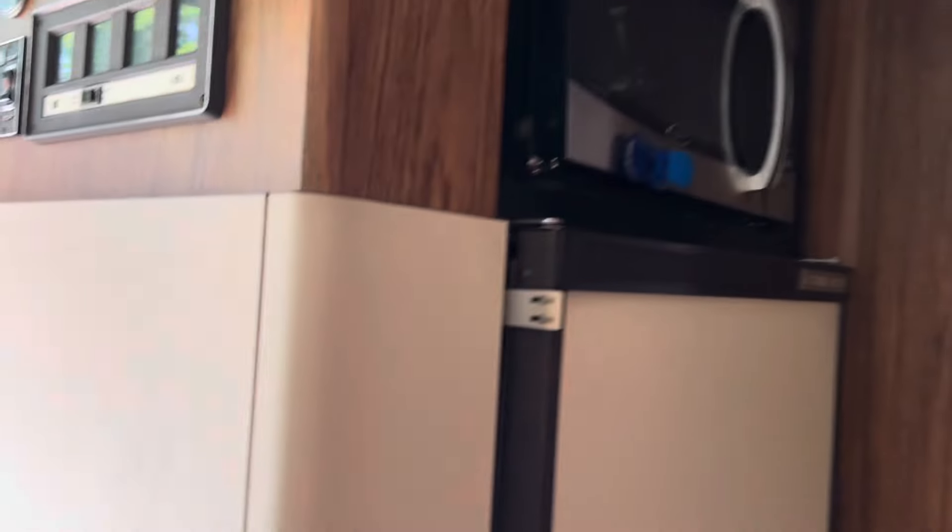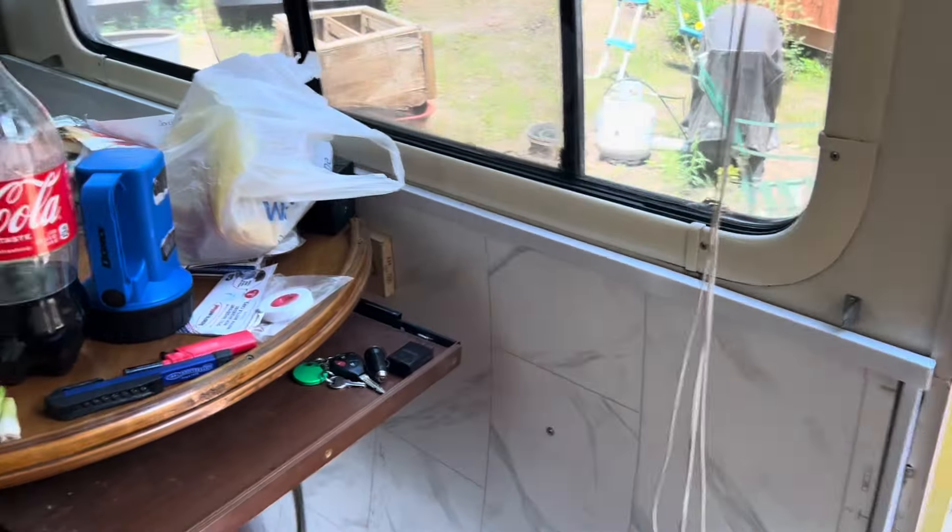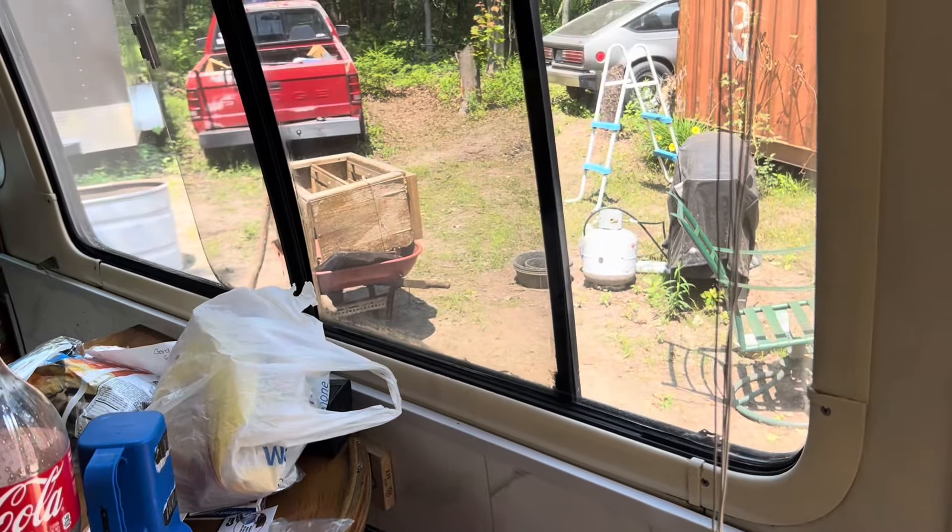Thanks for checking it out. If you have any questions don't be afraid to ask. We were given all these books with the motorhome — the original manuals — so if you have questions we might be able to answer them. This cupboard also has stuff in it. Thanks for watching.